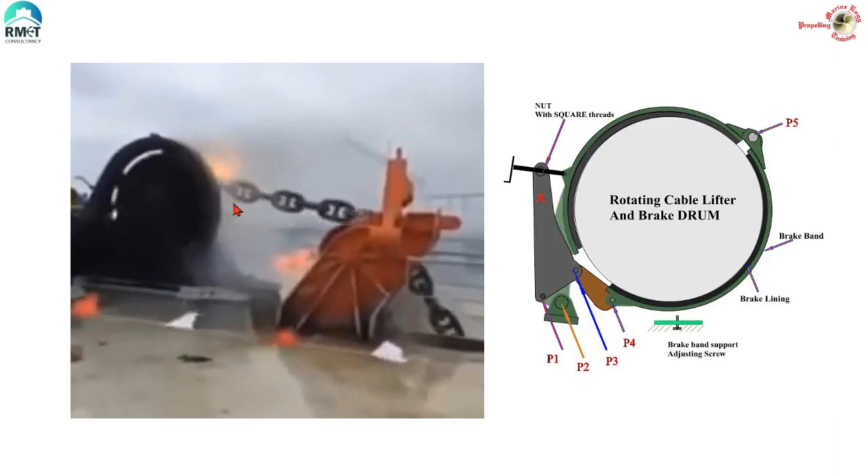I am sure you must have often seen or heard about incidents which resulted in a loss of anchor. Have you ever wondered why? What must have gone wrong? I have already uploaded one video on the same — the cause was wrong adjustment of the support bolt. You can see the link in the description section.